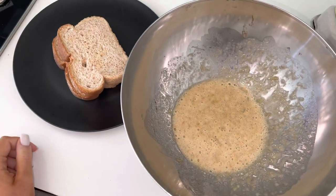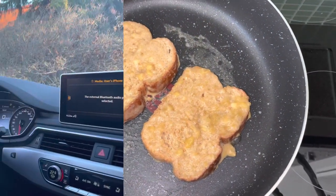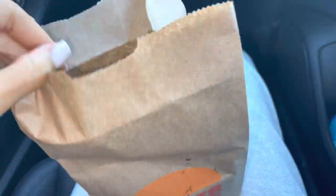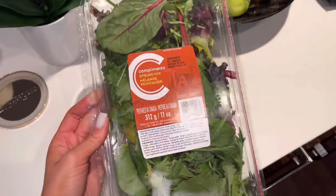For lunch I made some french toast. Then for dinner we went to Burger King and got some burgers. I also got an Oreo shake and a diet Coke but forgot to show you guys.